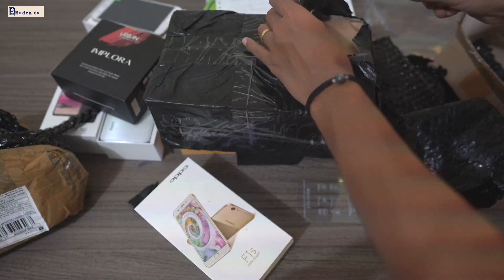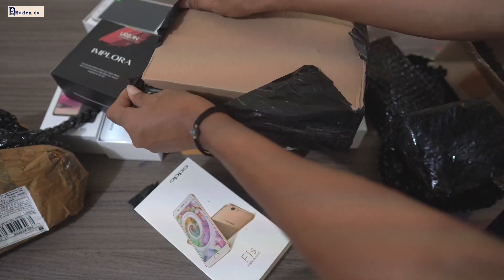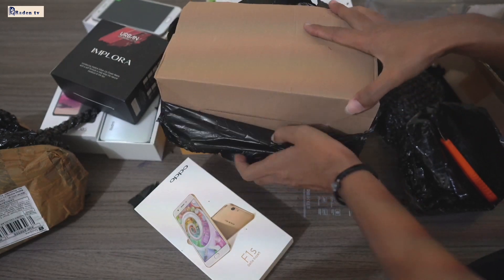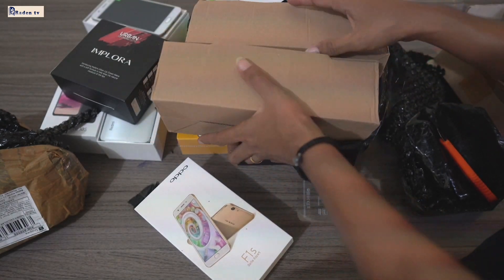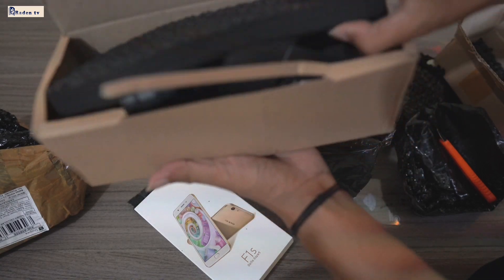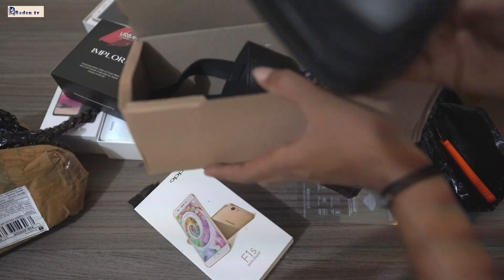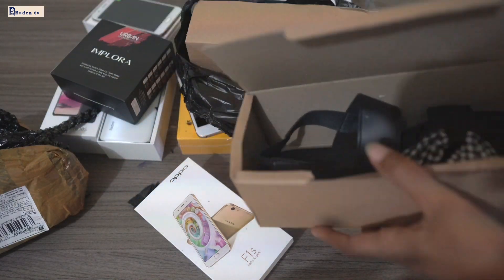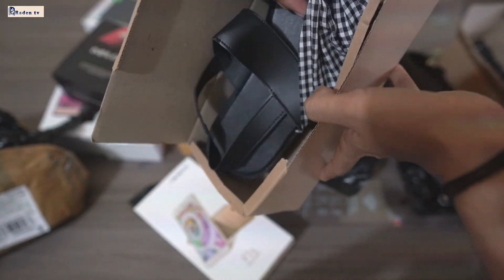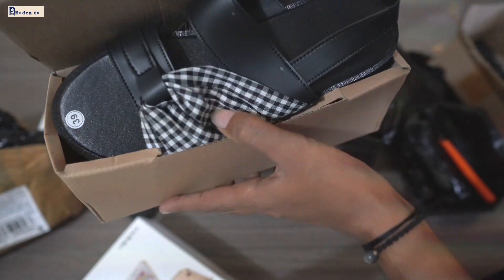Wow. Kita unboxing semua, guys. Oke. Barang murah meriah. Kita buka. Wow. Isinya sandal, guys. Isinya, ya.